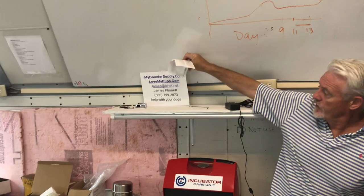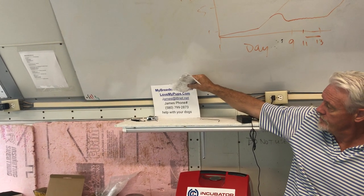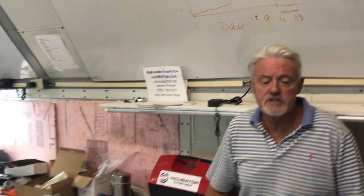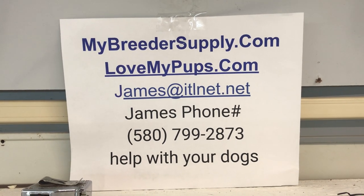I hope that's been helpful. Products to help with all of this are at mybreedersupply.com. Love My Pups is our stud service and has lots of videos. My email is james@itlnet.net. Don't hesitate to call, though if it's the middle of the night please make sure it's an emergency. If you like this video, subscribe and give us a thumbs up. We'll have a Q&A session every week to answer questions. Good luck with your breeding, bye bye everybody.